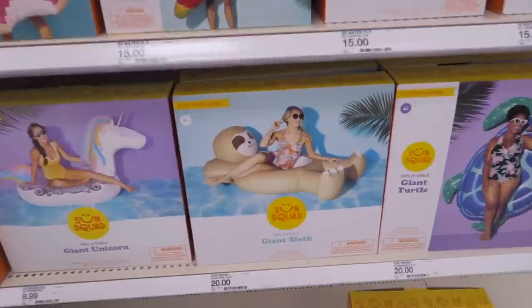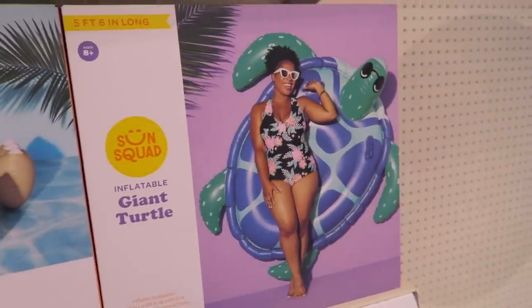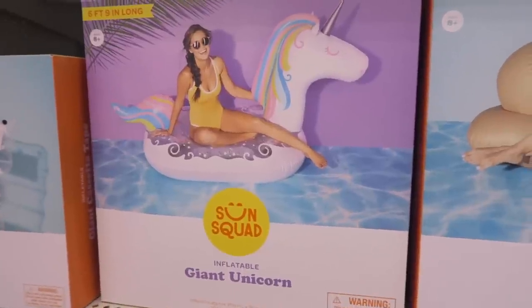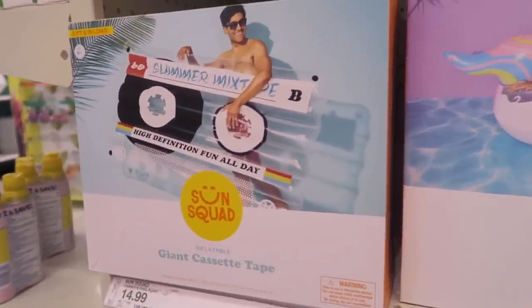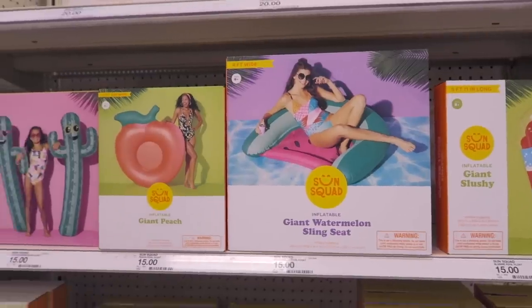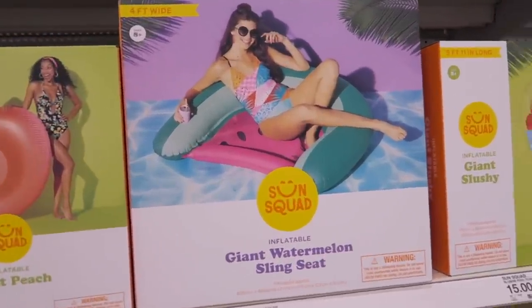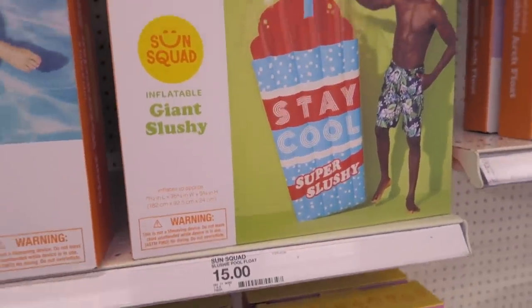So first of all, I thought this one was so cute — the giant sloth. This one is $20. They have a giant turtle, a unicorn — oh my gosh, look at this one — a giant cassette tape! That one is so funny. Flamingo, a donut, pizza. I also love this giant watermelon one, and of course this giant slushy one right here. This one is $15.